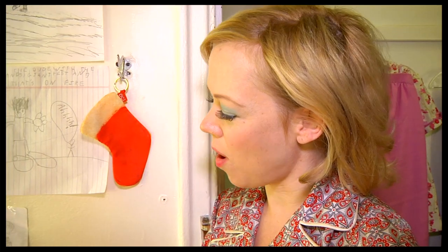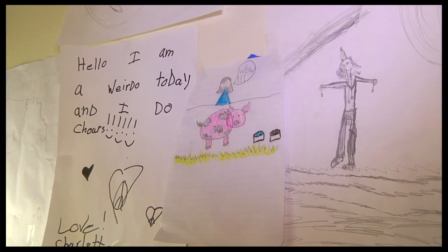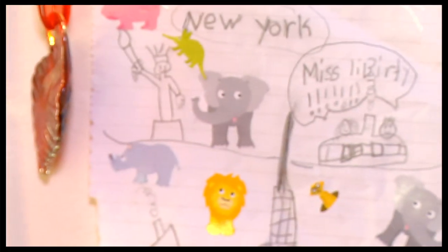This is a wall of beautiful pictures that my fake children have drawn for me. I have five children in this play, and these are some stickers that I gave them because from day one I tried to buy my children's affection — and I'm happy to say that it worked. It's actually, I think, my favorite part of my dressing room.